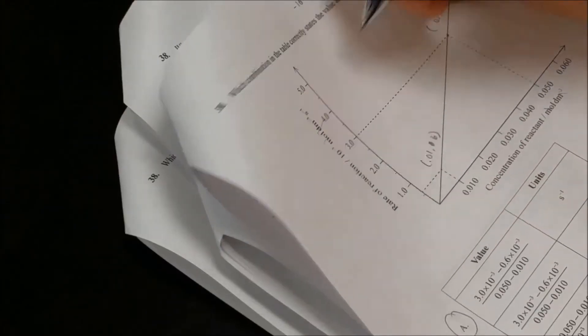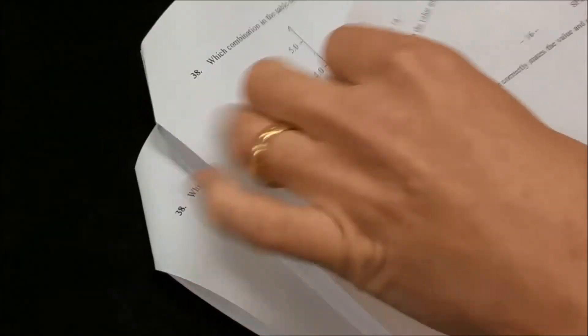The second rookie mistake you want to avoid: don't go through and grade a page and then take it and flip it. Instead, go through and grade all of your pages in a stack, then set your pen down so you've got two hands free and you can flip it a lot faster. That's gonna save you a little bit of time, and it's gonna add up — pretty soon you'll save yourself a couple days of grading.